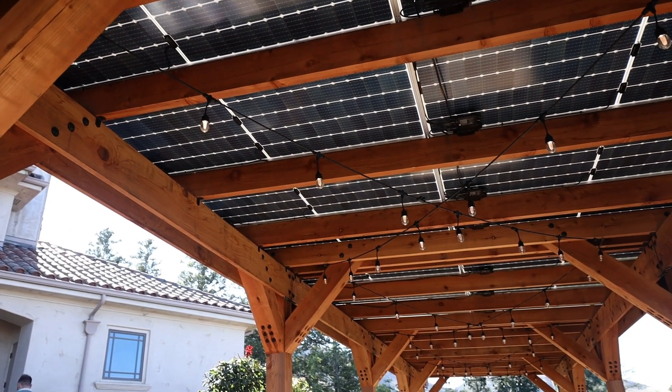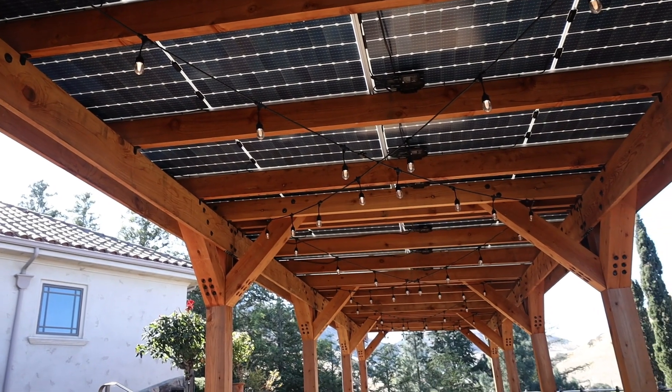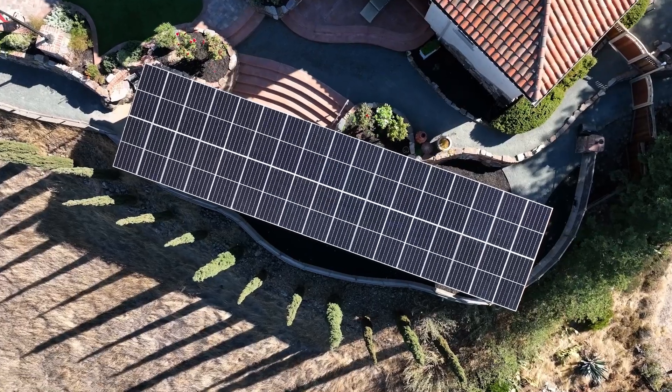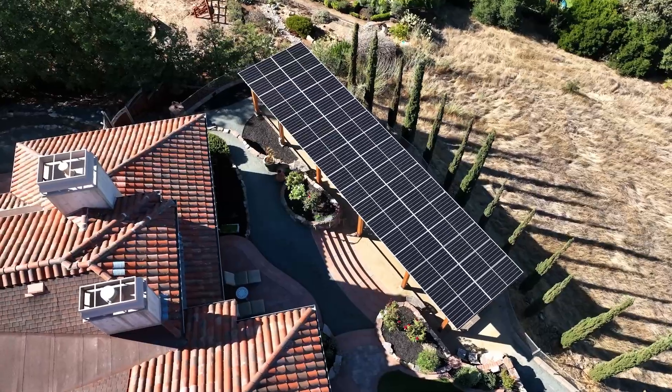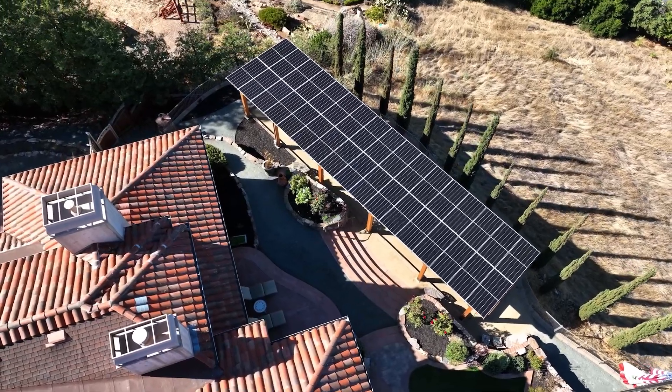Our solar pergolas are an aesthetic way to install solar without damaging your roof. This is especially important if you have an older roof or a roof made of delicate materials.